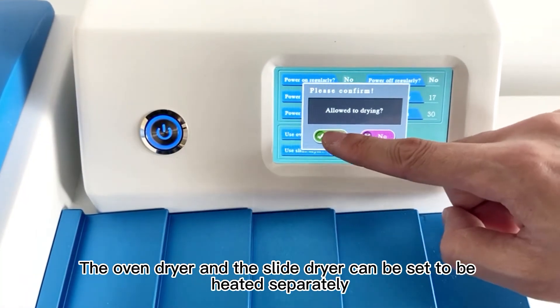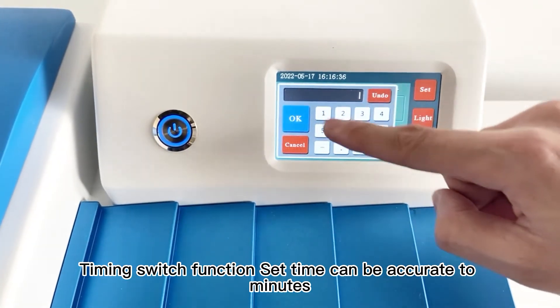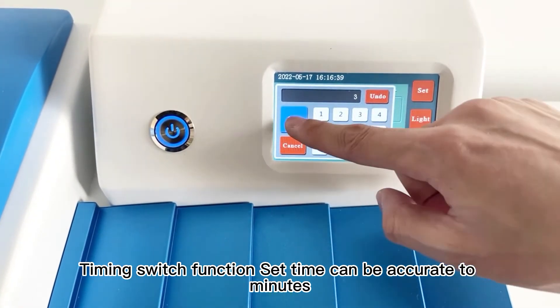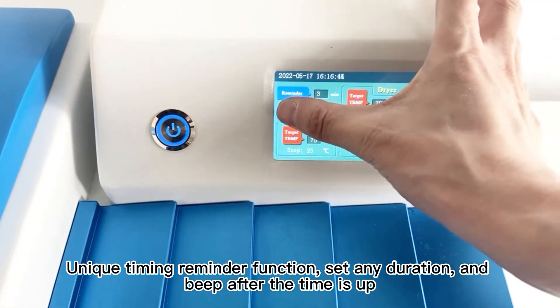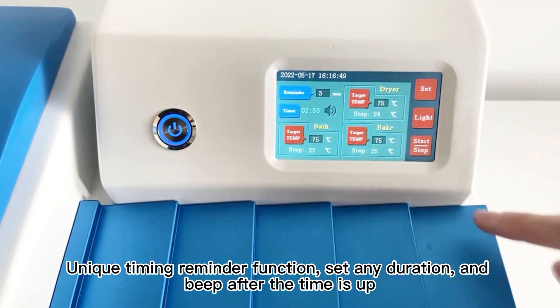The oven dryer and the slide dryer can be set to be heated separately. The timing switch function allows you to set time accurate to minutes. A unique timing reminder function lets you set any duration and beep after the time is up.